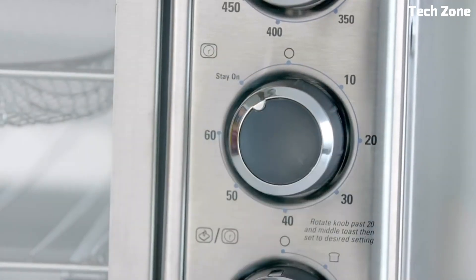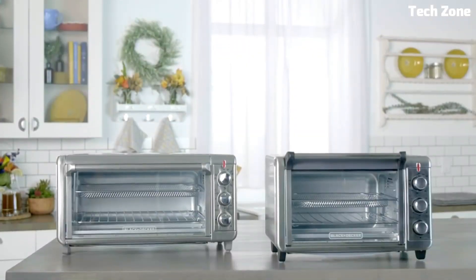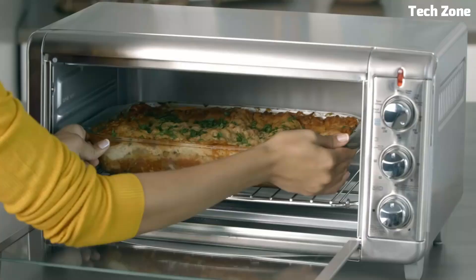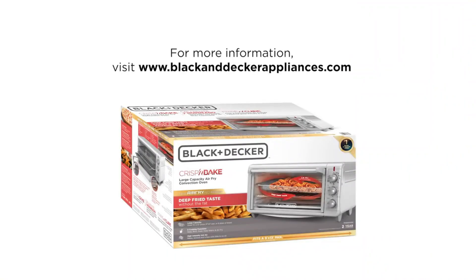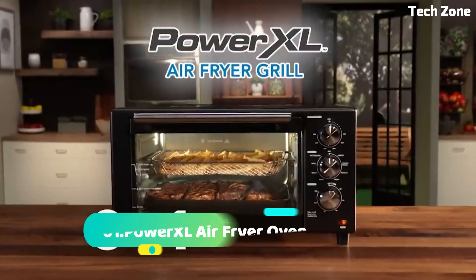The adjustable temperature and timer settings offer precise control. The air-frying functionality delivers healthier results with little to no oil, creating crispy textures. The sleek design fits well on countertops, and the removable crumb tray simplifies cleanup. Experience efficient cooking with the convenience of a toaster oven and the health benefits of air-frying, all in one appliance.